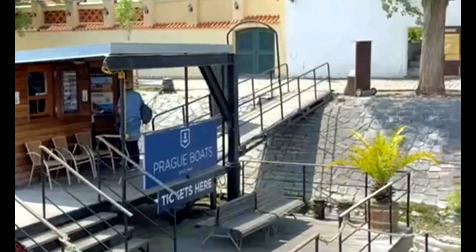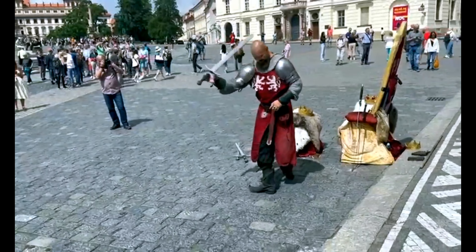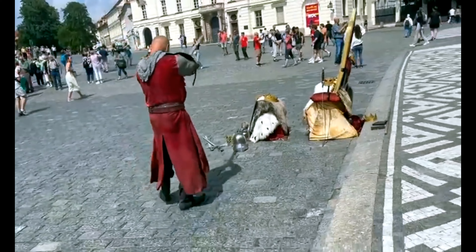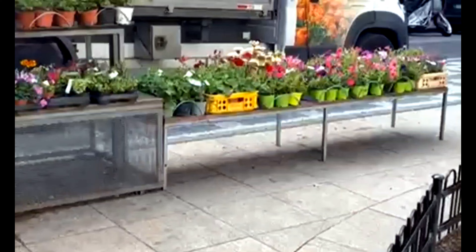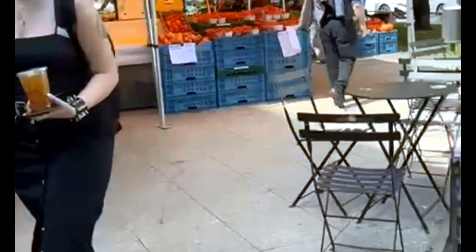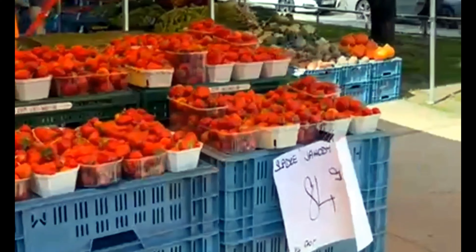We've come back to the people. Now we'll show you a little street. It's a little street market. There's a boat on the street. The ship has a lot of visitors.